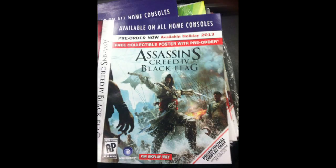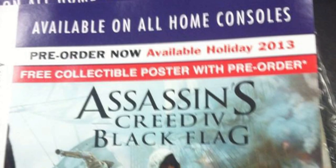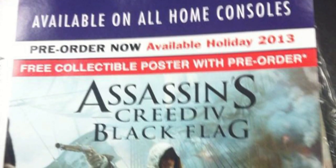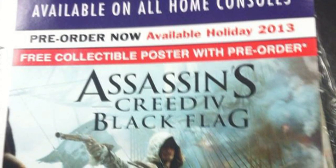Hello Internet, and welcome — take a look at this exclusive leaked photo of Assassin's Creed 4 Black Flag. As you can see, this is a GameStop pre-order exclusive. When you pre-order the game, I'm assuming this Monday, you will get a free collectible poster.